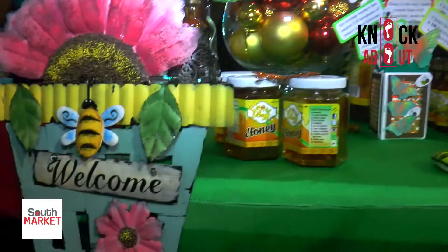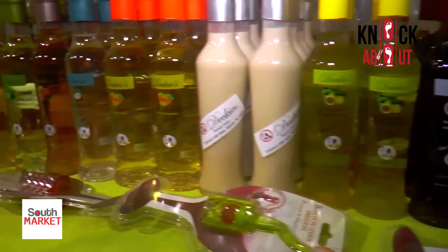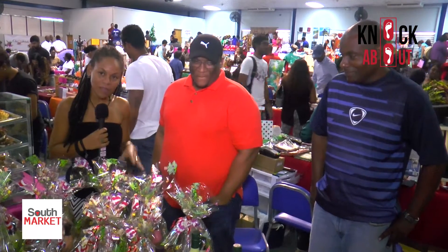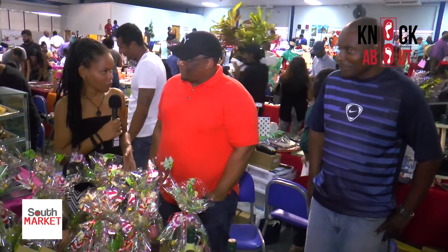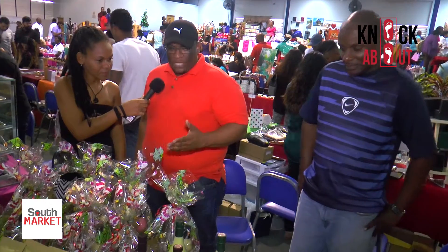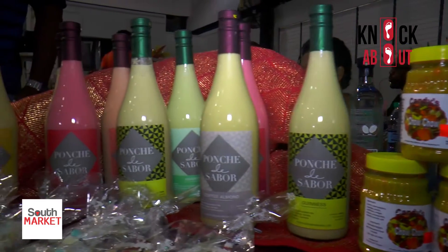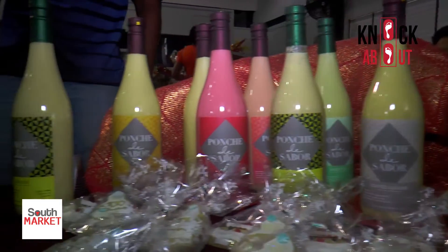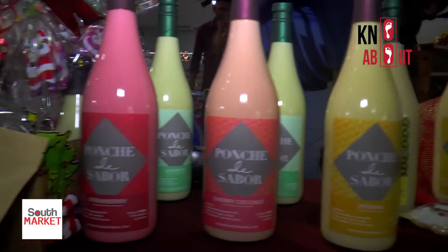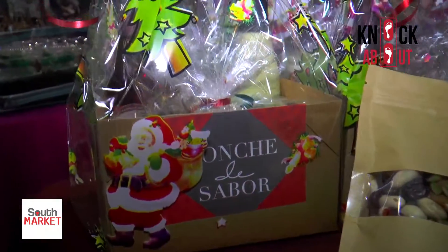If you have a love for ponche crème, this is the spot to stop at South Market. Kevin from Curepe presents Punch de Sabor — flavored ponche crème in five flavors: Guinness, cherry, coconut, coffee, almond amaretto blend, and strawberry, plus the original flavor.